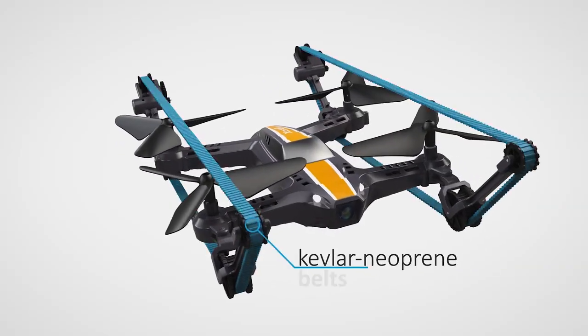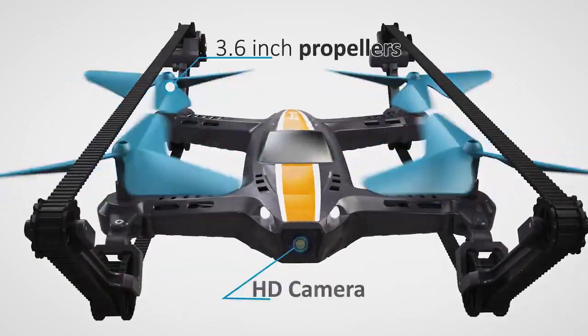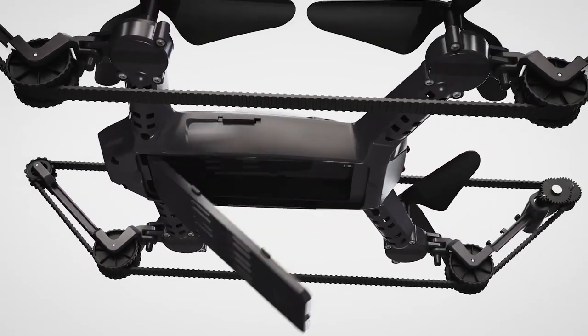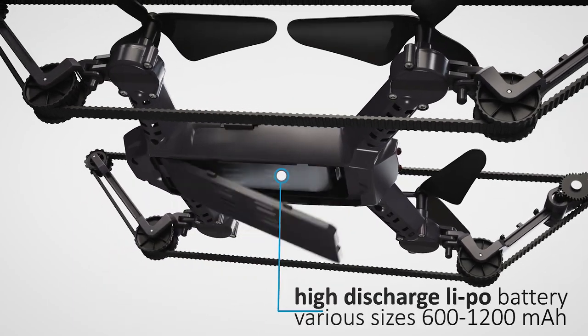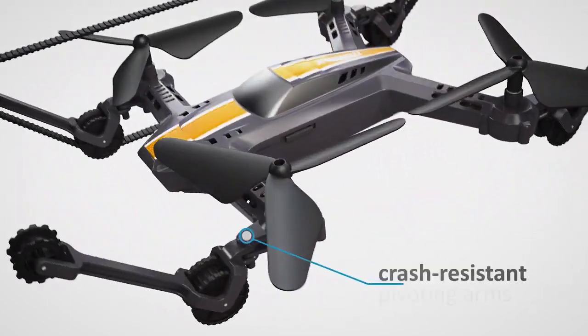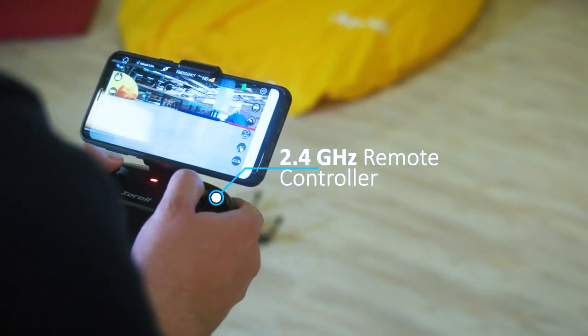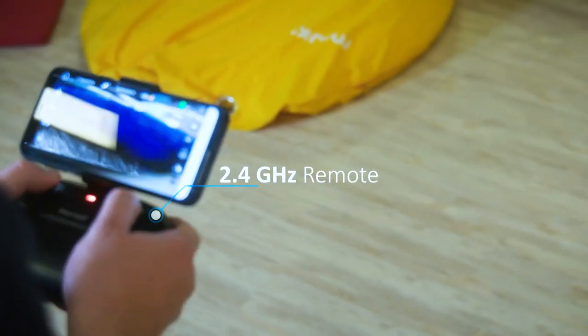The drone features caterpillar tracks, 3.6-inch propellers, HD camera, micro SD card, front and back lights, and can fit various battery sizes. It also includes pivoting crash-resistant arms and comes with a 2.4 GHz remote controller.